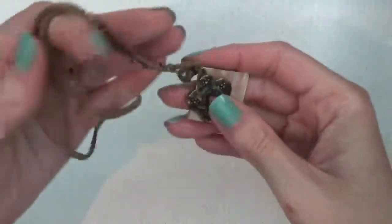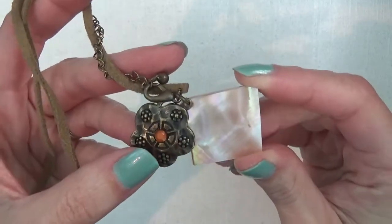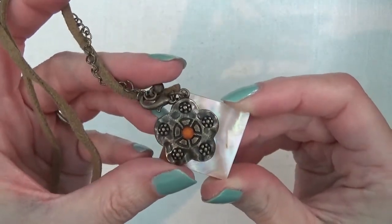A necklace on a suede cord, and then there's some shell and a flower.